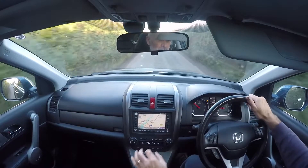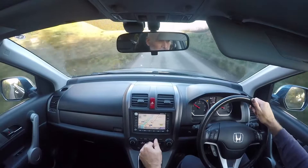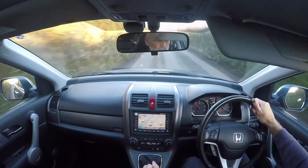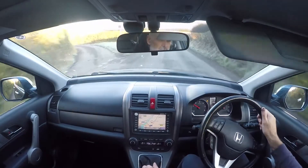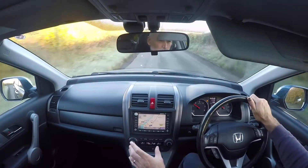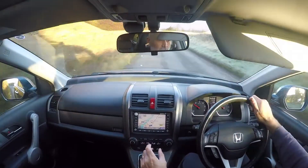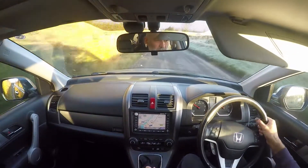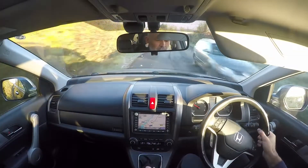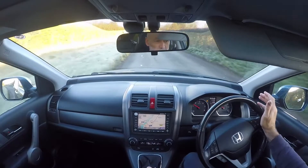Everything is working beautifully. We've got the nice high-up sat nav screen — nice and big and dominant — so you don't have to take your eyes off the road for too long to take in information. The climate control is all working beautifully. The quality of the controls and secondary switchgear is astonishingly good. This is why these cars can take such high mileage in their stride.